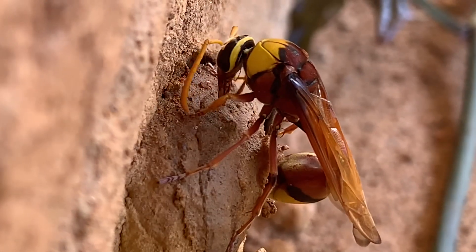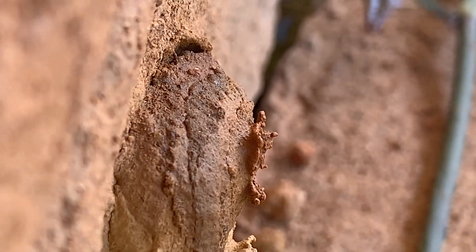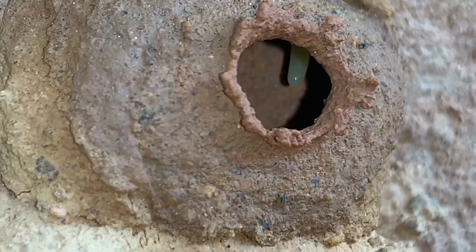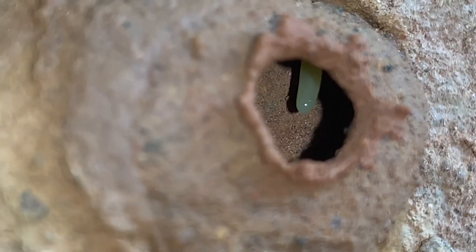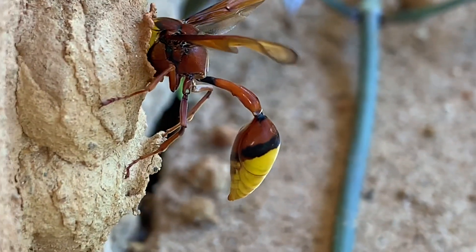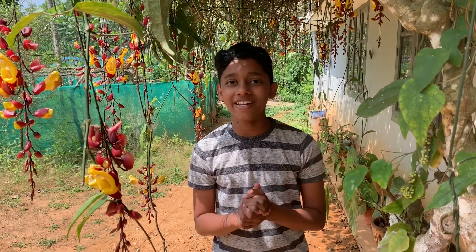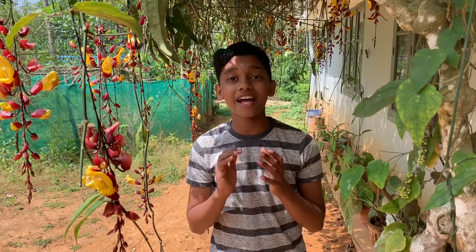It's laying an egg now. You can see the egg inside the cell — it's attached at the top of the cell. That's the egg of the potter wasp. After laying the egg, it's just checking it. Now everything is okay — it's truly an amazing process. The nest is almost ready. It has laid a single egg in the nest. This egg will hatch soon.